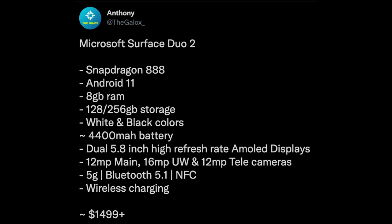So they now have three cameras on the back. It'll have 5G, because the Duo 1 is only LTE. Bluetooth 5.1 and NFC, which are brand new to the Duo line — it didn't have NFC in the first one. Wireless charging, also new. And then price: $1,499 plus. Very expensive.